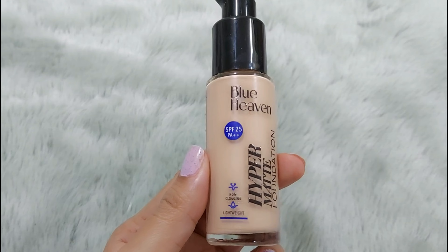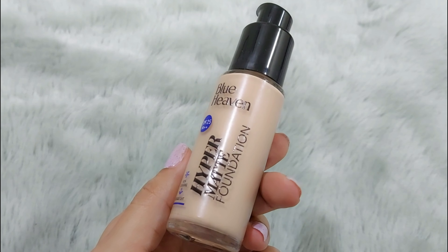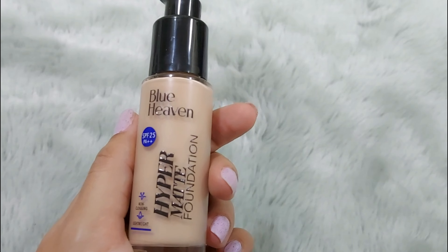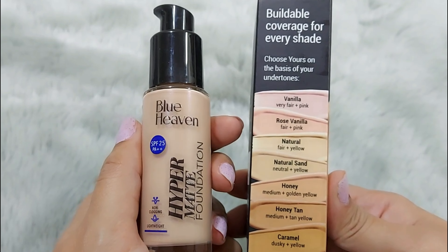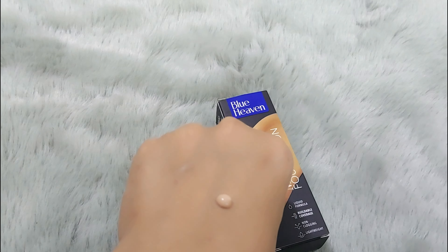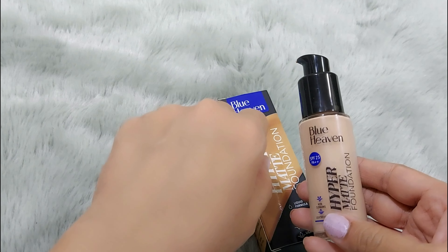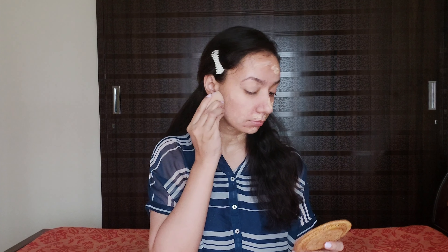My skin is already prepped and primed. I am using Blue Heaven Hyper Matte Foundation for my base makeup. The packaging is pump packaging, which is very convenient. This foundation comes in seven different shades so you can choose according to your skin undertone. I am using the shade Vanilla. It is really very nice — a hydrating, non pore-clogging formula with buildable coverage. It blends very easily, as you can see I am using a beauty blender, and it blends very quickly with a beautiful natural matte finish.